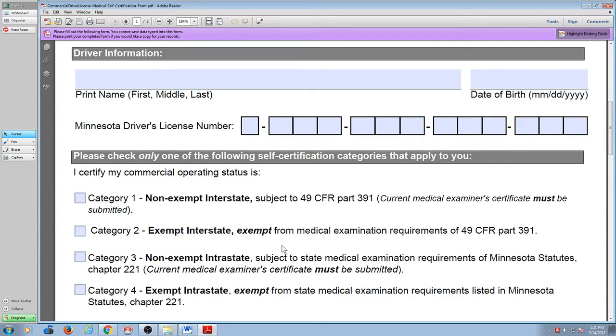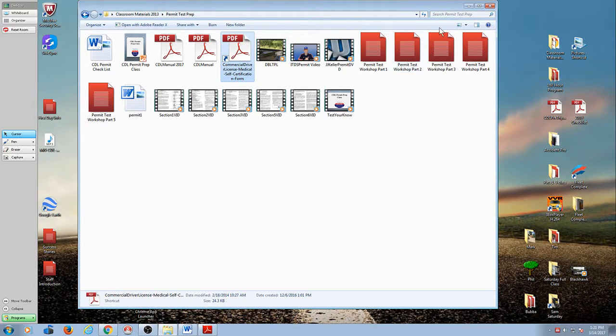Now who's exempt? People that are driving for their own personal purposes.